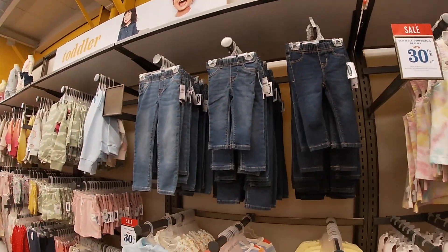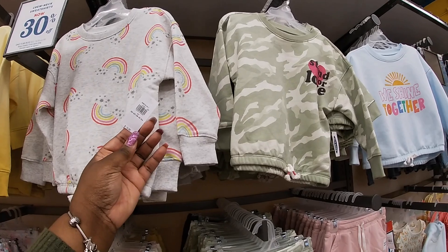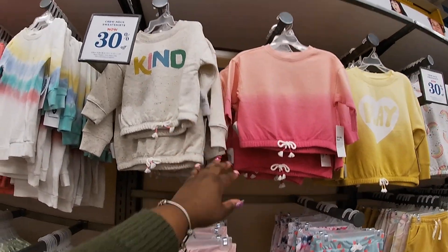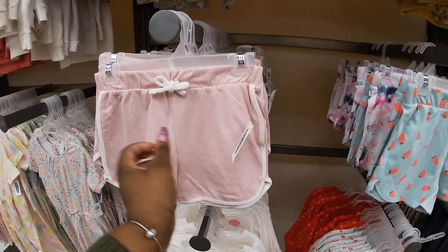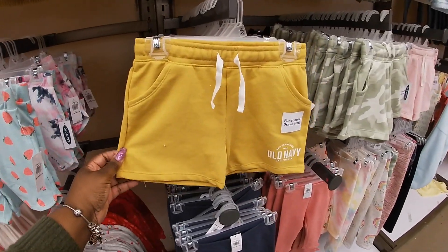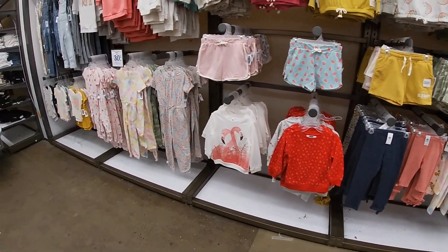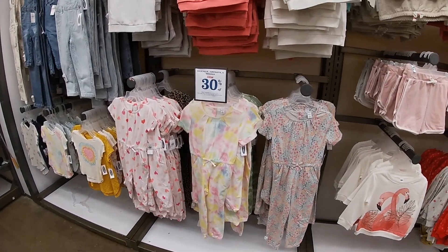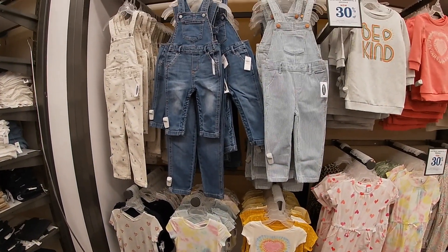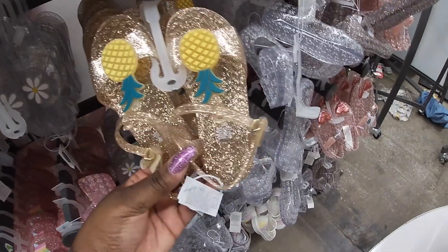Cute shirts up at the top and they have denim. 30% off the sweatshirts right now — these sweatshirts are $20.99. These shorts are $6.99 with cute little strawberries, tie-dye, and navy tie-dye. 30% off the rompers which are $20. Little shirts are $30. And even more jellies back here for the little girls.